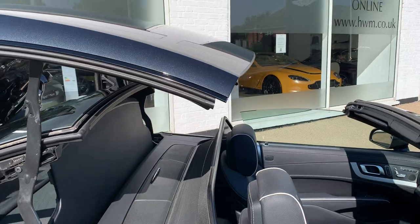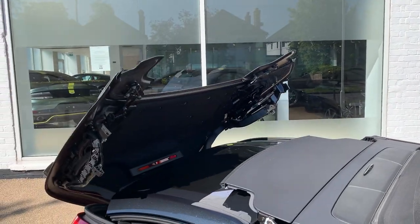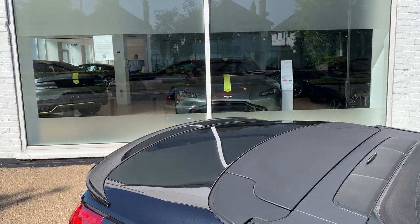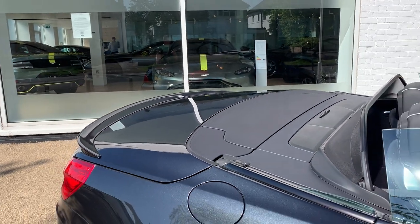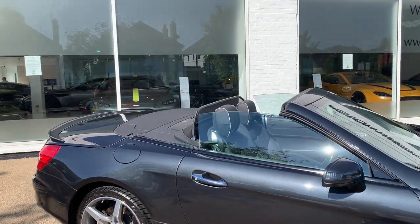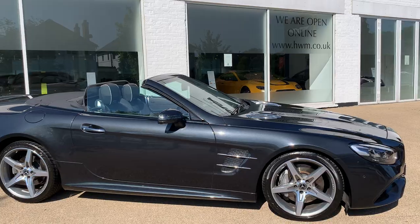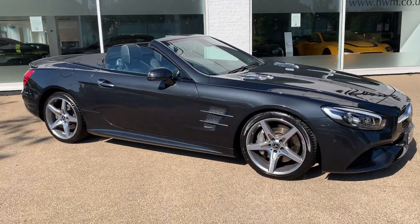I'm just opening the roof off the key so that can be done automatically. It's got a wind deflector there which is really useful in a car like this — it makes a massive difference to wind turbulence. Isn't it a good-looking car?